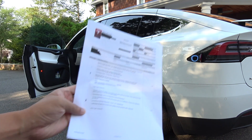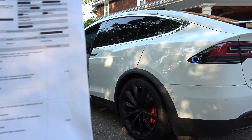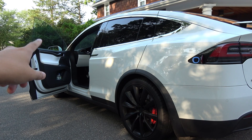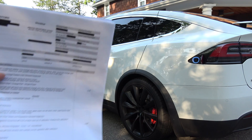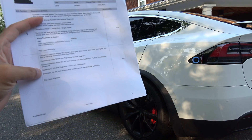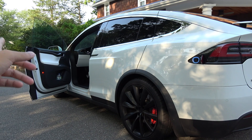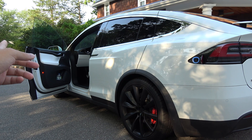Problem number two was that the glass wouldn't roll down. I thought they recalibrated it and they said it was normal, but after recalibration I got the car back and then it happened again, even worse. I have another video that goes into depth about it, but sometimes — right now you're seeing the door opening fine with the window coming down — but I did have a really bad issue.